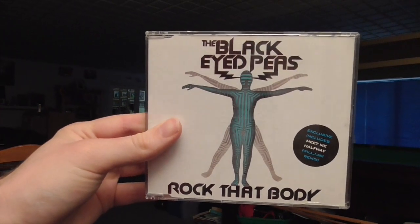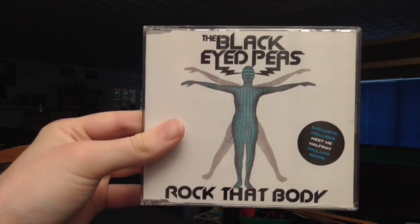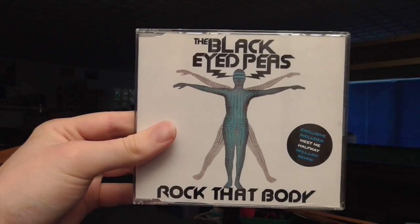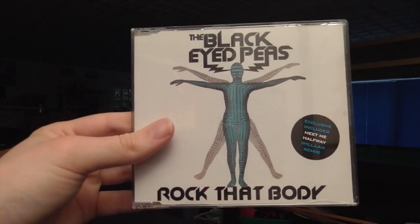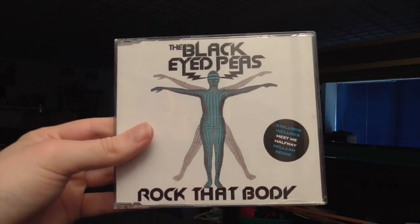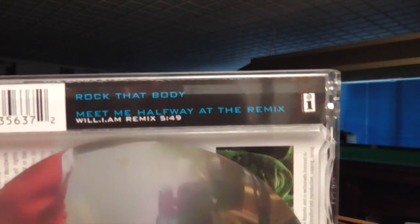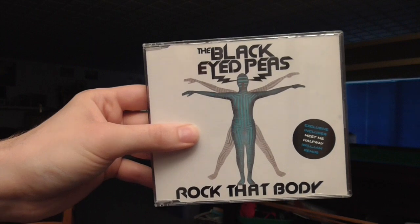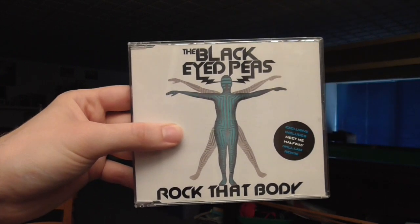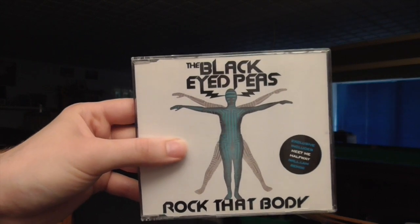Even in 2010, some of the biggest artists on the planet were releasing their stuff on CD singles. This is the Black Eyed Peas with their single Rock That Body, which was actually the fifth single from The E.N.D. album — the album that had hits like I Got a Feeling, Meet Me Halfway, Boom Boom Pow, and I'm a B. This actually did really well, I think it nearly charted top 10. You get the song and a remix of Meet Me Halfway on the CD single. It just goes to show how much CD singles still held weight here in the UK as of 2010 — the fact that major artists like the Black Eyed Peas were still putting their work out on a CD single.